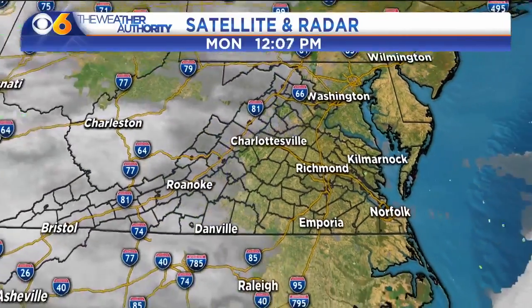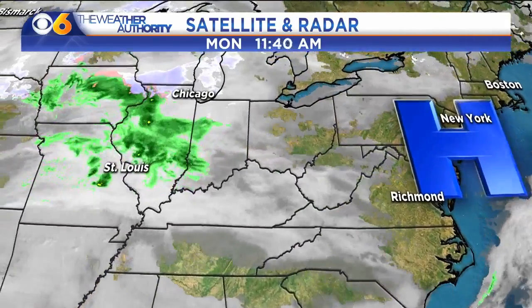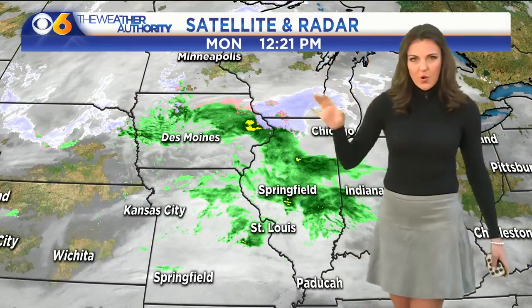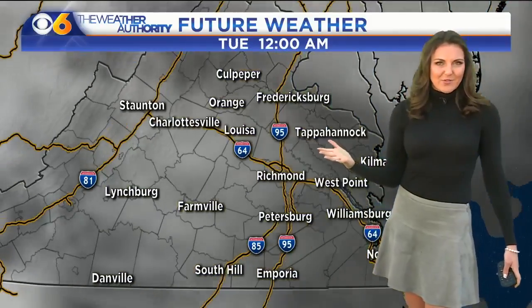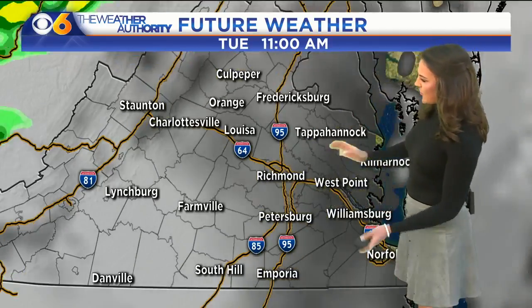Zooming out, our high pressure system is leaving, moving off the east coast. We're tracking a low right now throughout parts of the midwest that's going to be traveling northbound, so this isn't going to be the low pressure system bringing us rain showers tomorrow. That's towards the south of us, dealing with some clouds throughout parts of Texas from that low, which will be bringing us the rain showers tomorrow.